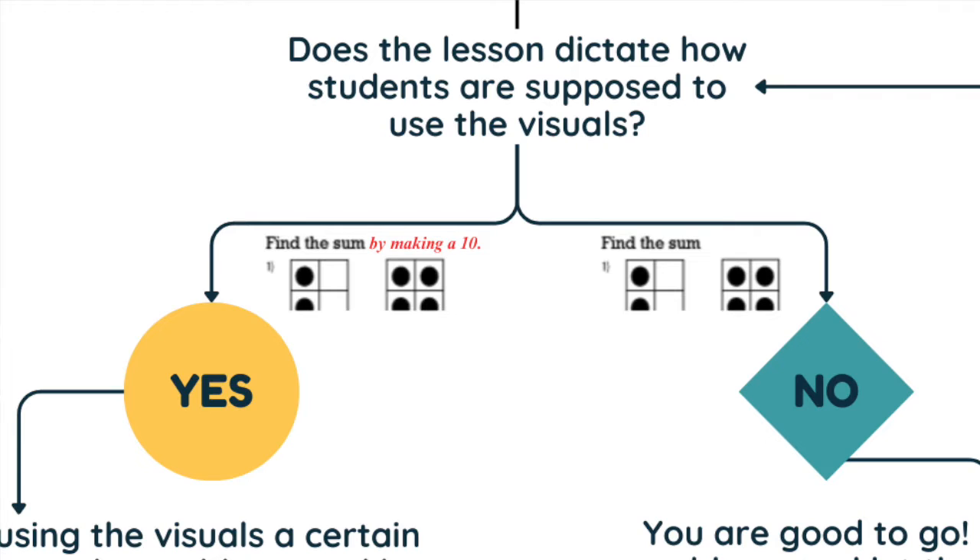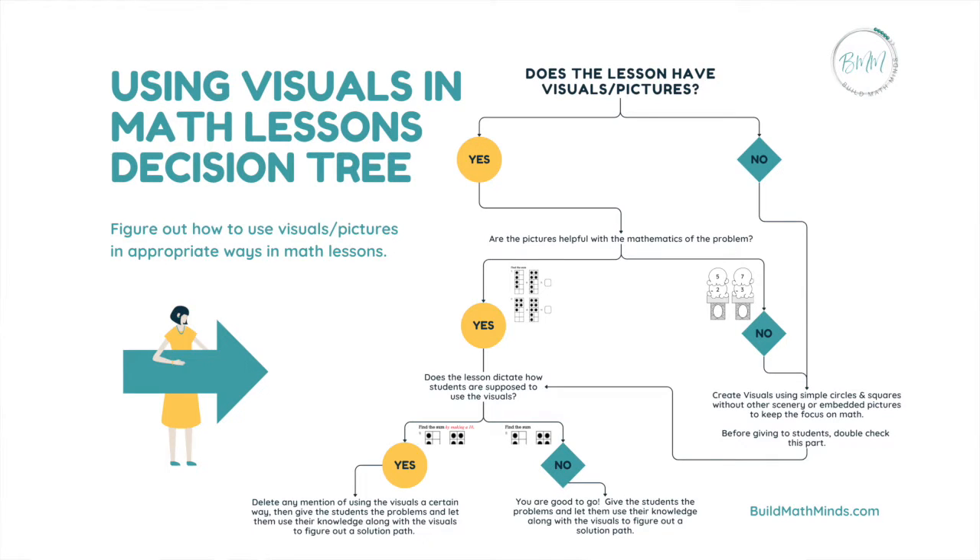The other example next to the yes shows those same 10-frame problems, but says 'find the sum by making a 10.' This lesson does dictate how students are supposed to use those visuals. In that case, the advice I give in the decision tree is to delete any mention of using the visuals in a certain way, then give students the problems and let them use their knowledge along with the visuals to figure out a solution path. After using this decision tree a few times to evaluate your lessons, you'll be able to do it quickly with just a glance.